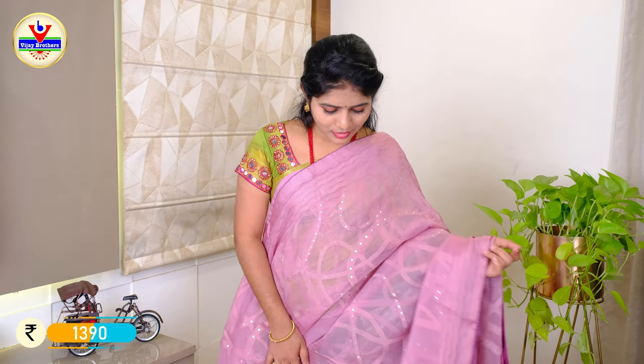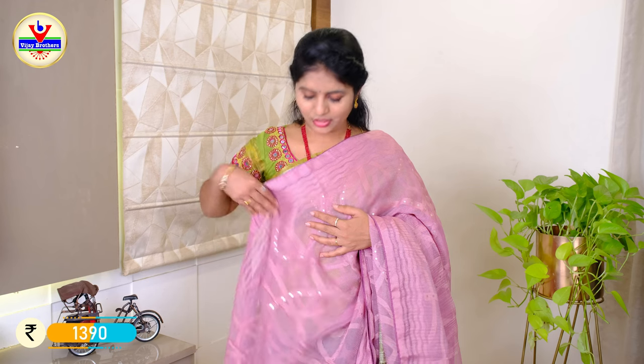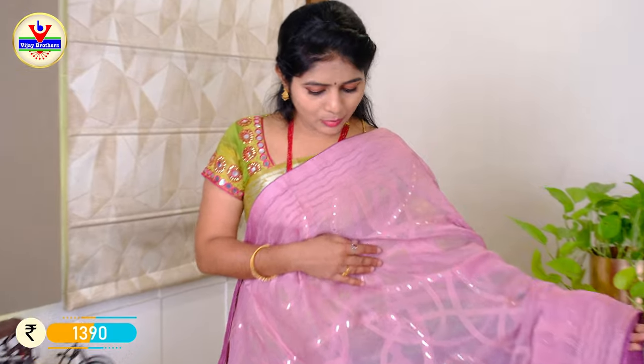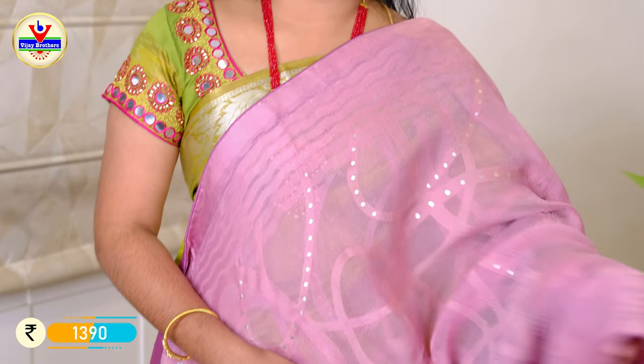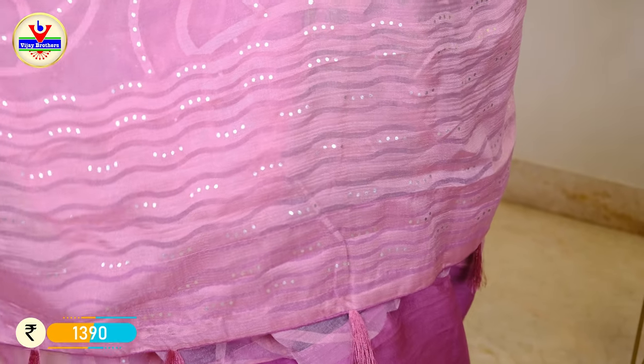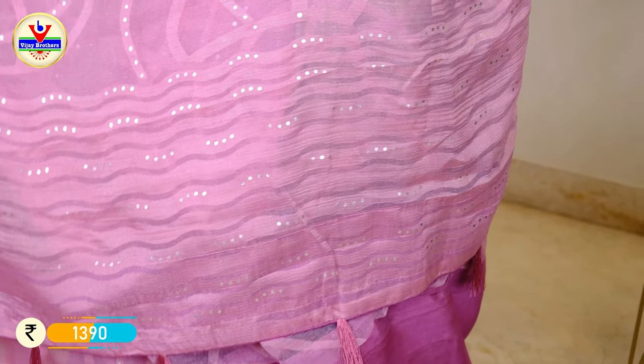The last color for brasso is onion pink. This has the same border in white color with a silver color design in the lines. We also have a plain blouse in the orange-pink color.